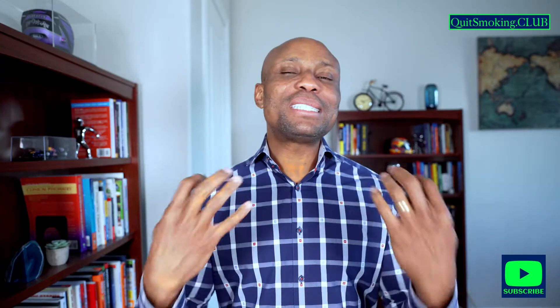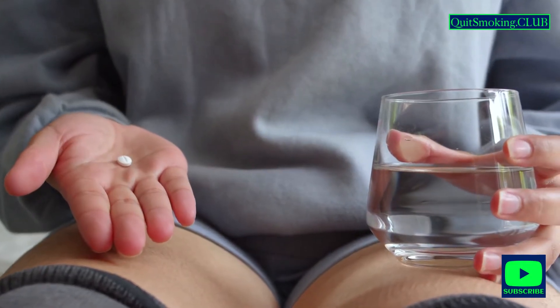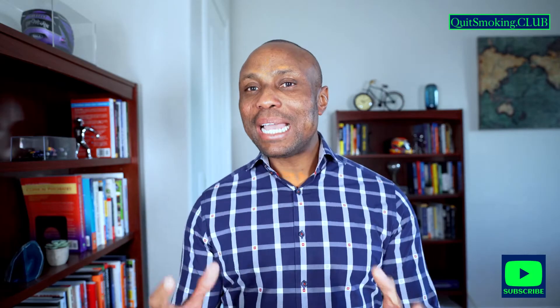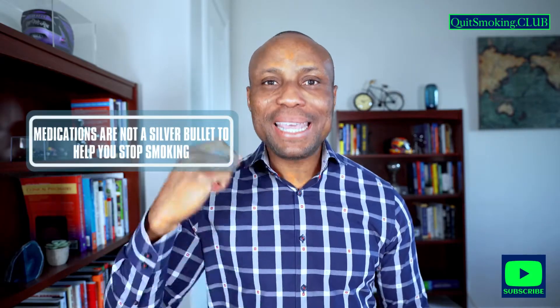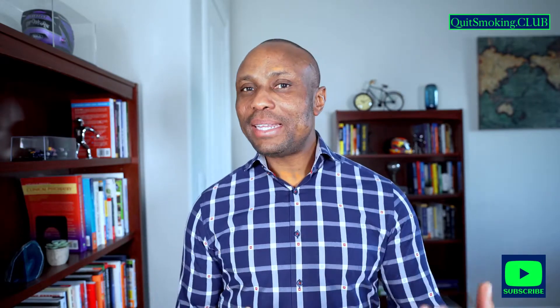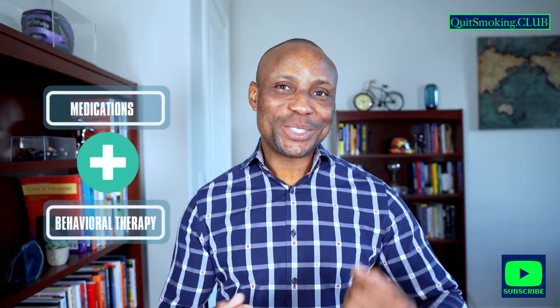We know that stopping tobacco use can be difficult, but understanding your treatment options improves your chances to quit. Medication is an option for treatment and Chantix is one medication you can use. I would like to state though that medications are not a silver bullet to help you stop smoking, but they can increase the odds of you being successful. A combination of medications with behavioral therapy is always best to ensure success.